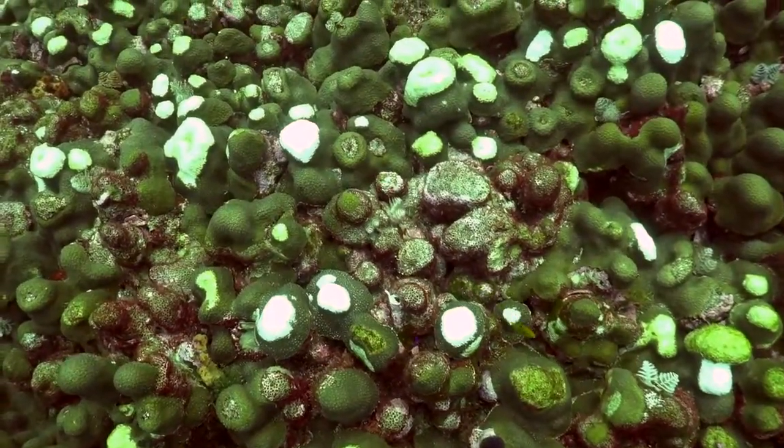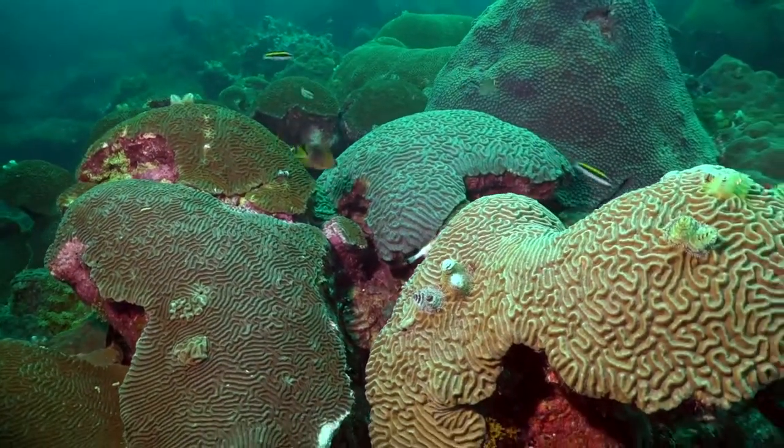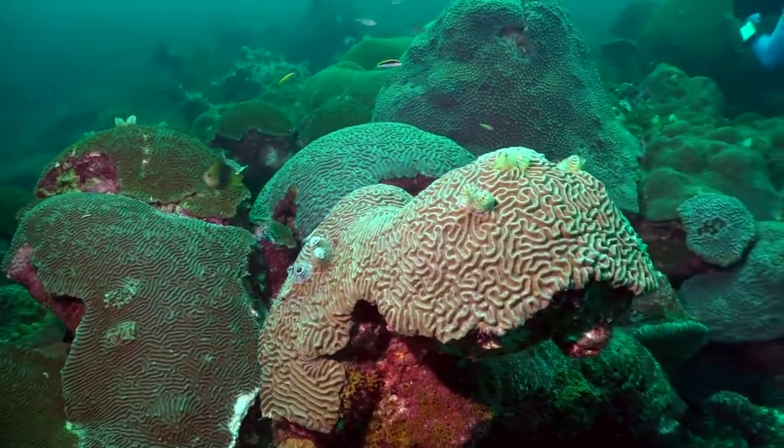This disease is very scary. It's wiping out reefs. The Flower Garden Banks has very high coral cover — the highest in most of the Caribbean — with very large corals that have been living for hundreds and hundreds, if not thousands, of years. To lose them, we're not going to get them back in our lifetime, or our children's lifetime, or our grandchildren's lifetime. Flower Garden Banks National Marine Sanctuary is one of 14 federally designated underwater areas protected by NOAA's Office of National Marine Sanctuaries.